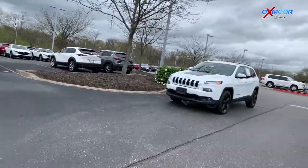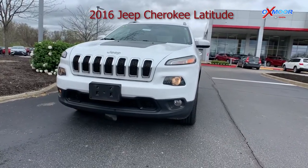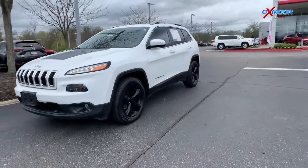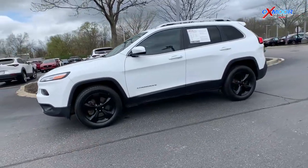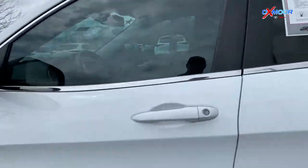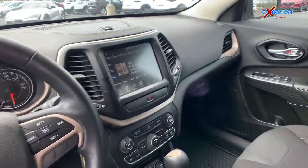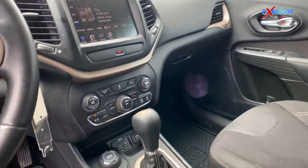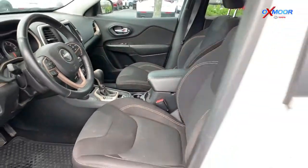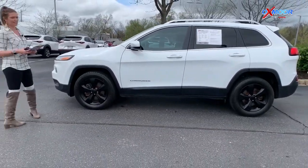Last up here we have the 2016 Jeep Cherokee Latitude. It's also going to come in this bright white clear coat exterior color. This vehicle has the 17-inch alloy wheels. It was a locally owned vehicle, and on the interior it has heated front seats and steering wheel, Bluetooth, and the black interior. This vehicle has a clean Carfax with an exceptional service history, and it only has about 86,000 miles on it. It's listed online for $16,000.